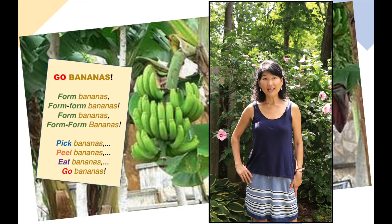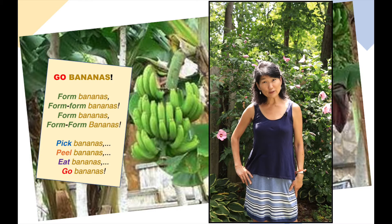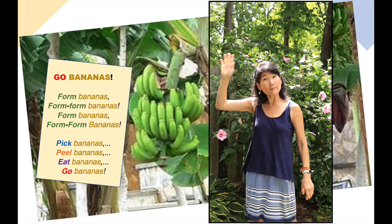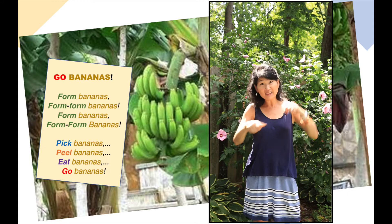Since Peter Bunny's favorite treat is bananas, his favorite song also is Go Bananas. So I'm going to teach you that song. First we're going to form the banana, then pick the bananas, then peel the bananas, and then eat the bananas, and then Go Bananas! All right, now let's do the full song.